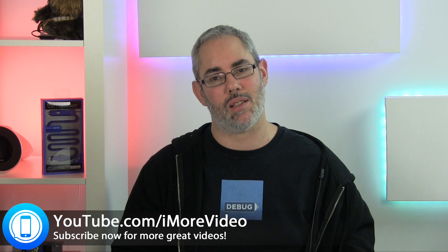So that was the iPhone 6 Plus and the iPhone 6. I'm Rene. For more great videos, keep it locked to iMore.com.